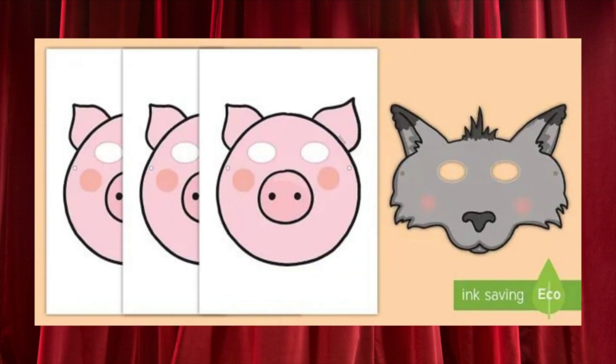Or you could bring out your students' inner performers with our Three Little Pigs role-play masks. Who will get to be the big bad wolf? Students can wear these masks as they reenact the story of the Three Little Pigs, or they can even come up with their own sequel to the story.